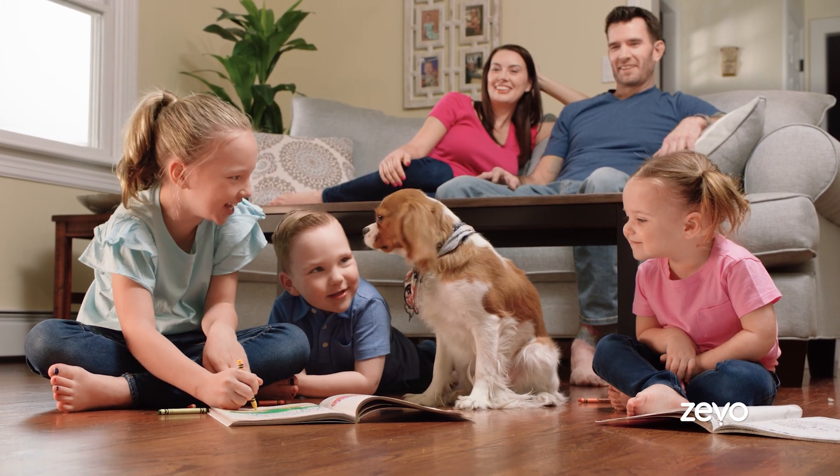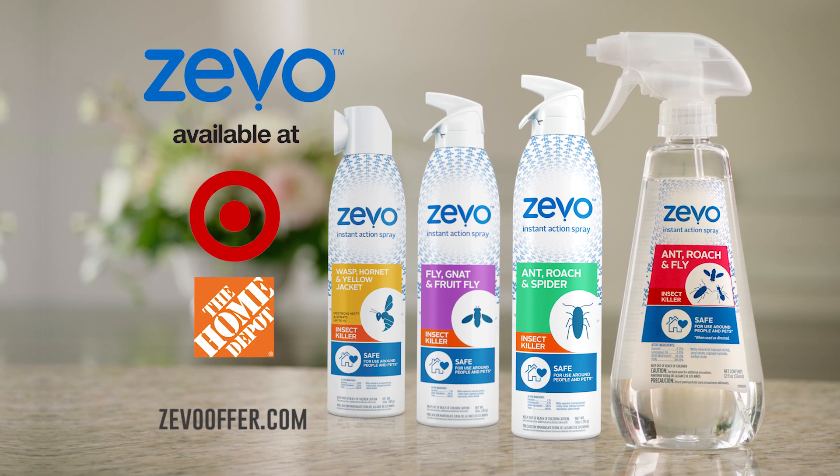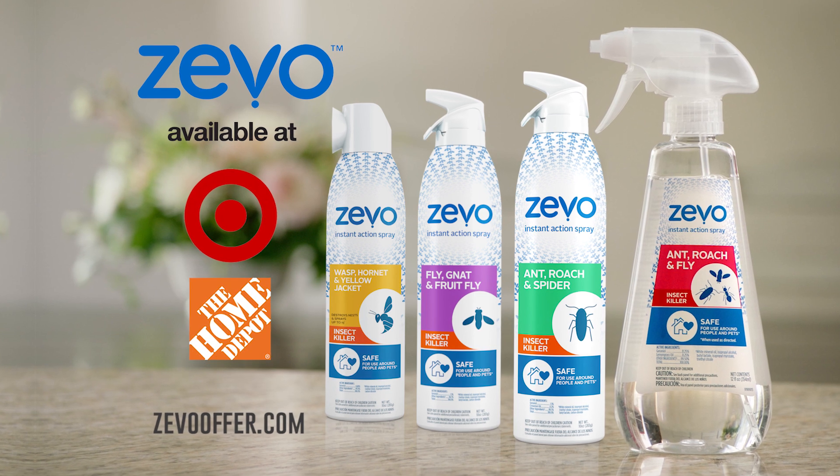It's the insecticide you've been waiting for. BioSelective Zeevo — way smarter than bugs. Available now online and at select Target and Home Depot stores.